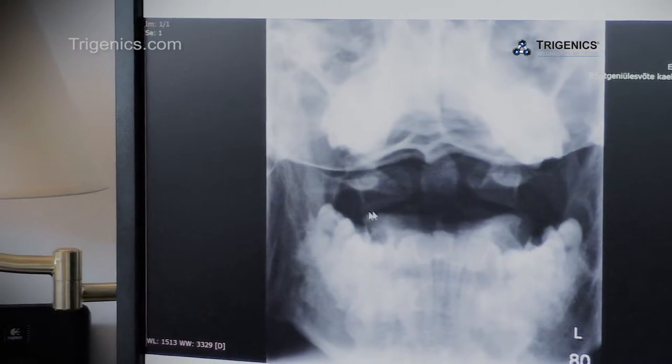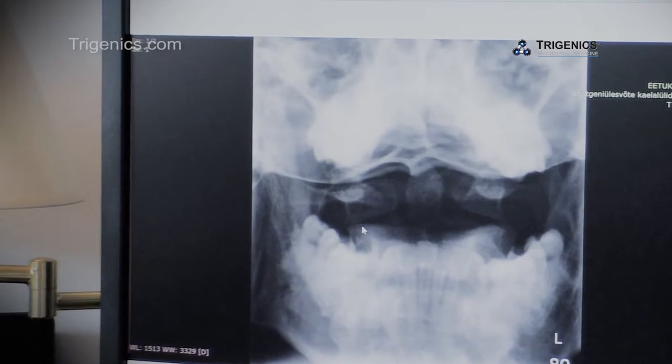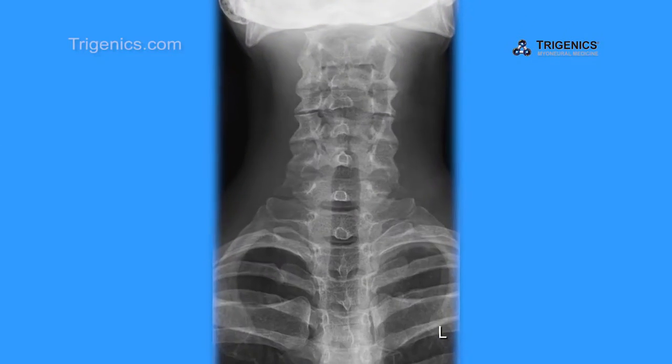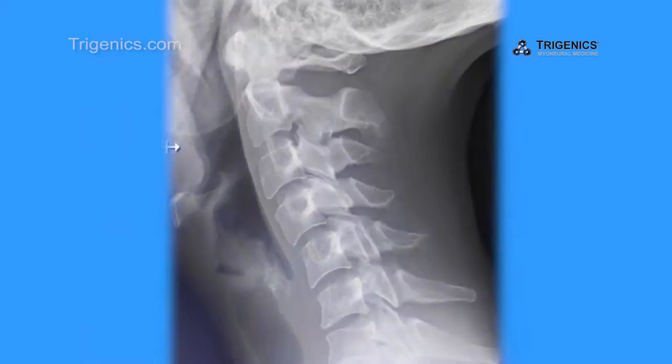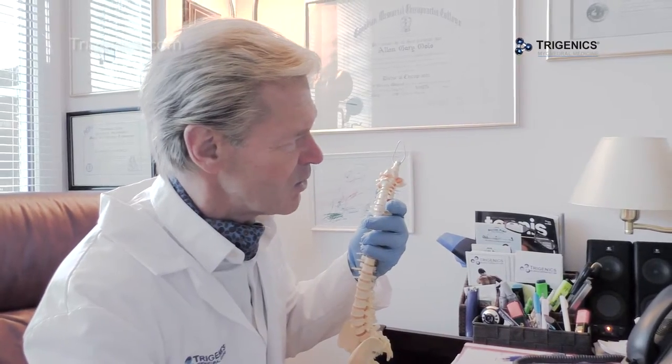There's a bit of a problem if we look at this side here. There's more space here, which means that on the right-hand side it's tilting down and back a little bit. Over the years it's already caused some change of the bone. This needs to be opened up.